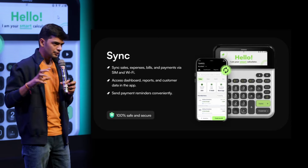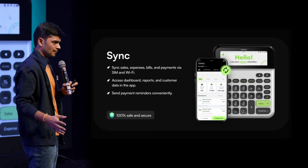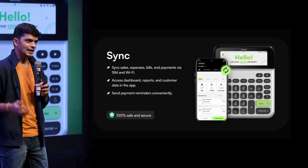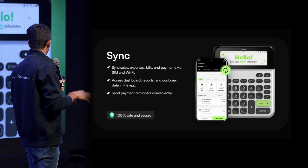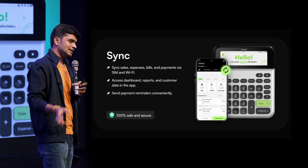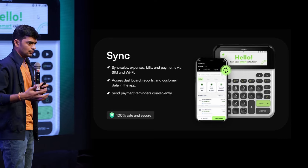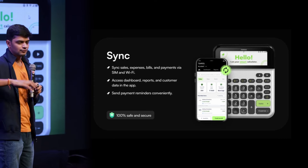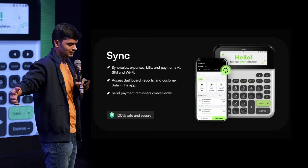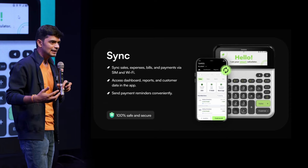The most important part of our device is all the transactions happening on the hardware seamlessly sync with our app using GSM. We have 4G-enabled GSM as well as Wi-Fi in the device, which enables us to sync data seamlessly from the device to the app. So if you are a shopkeeper doing a bunch of transactions and you leave your shop and go home, you can still see how much money your shop is making on your app.